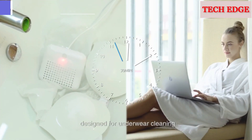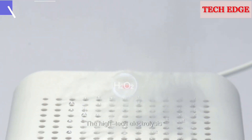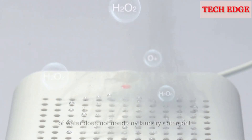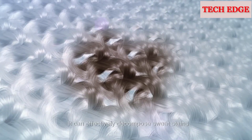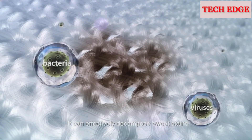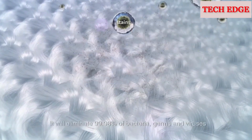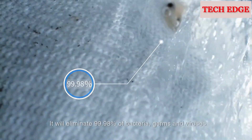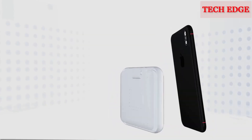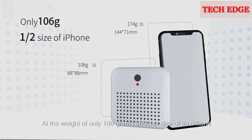The third generation of WashWow, designed for underwear cleaning — just 30 minutes and your underwear will be as clean as new. The high-tech electrolysis of water does not need any laundry detergent. It can effectively decompose sweat stains and organic dirt, and will eliminate 99.98% of bacteria, germs, and viruses.